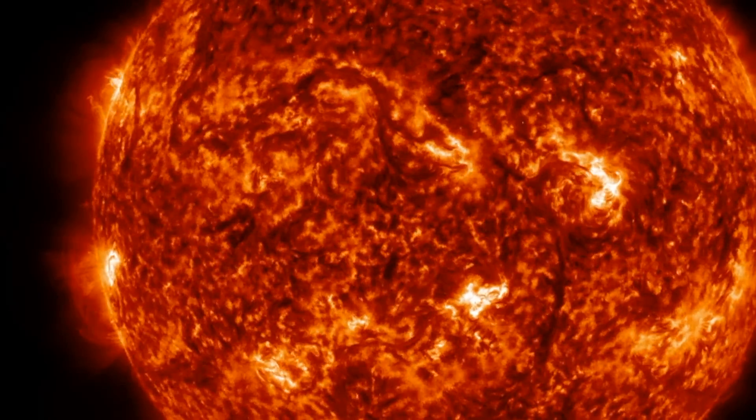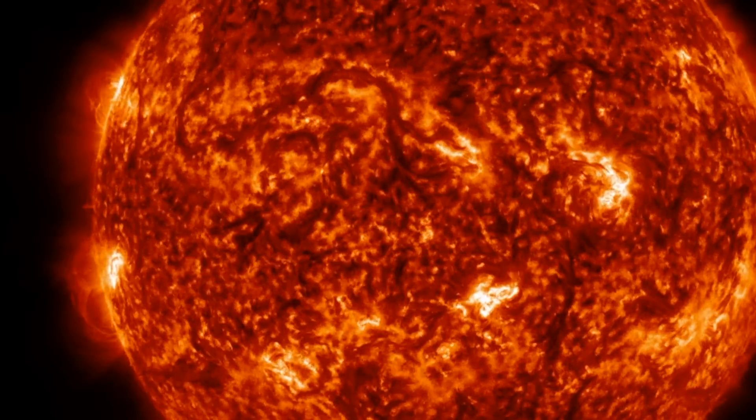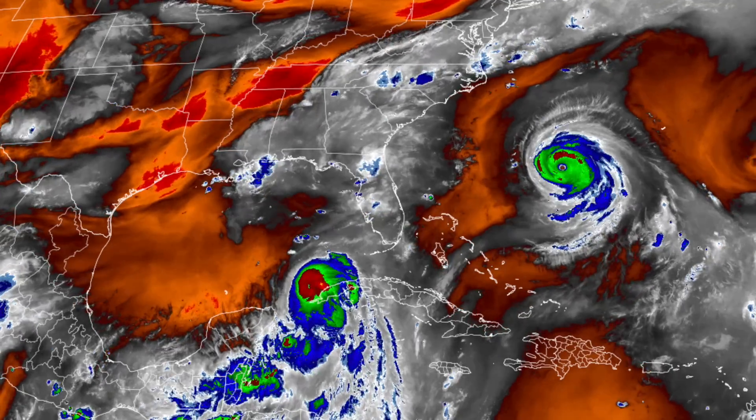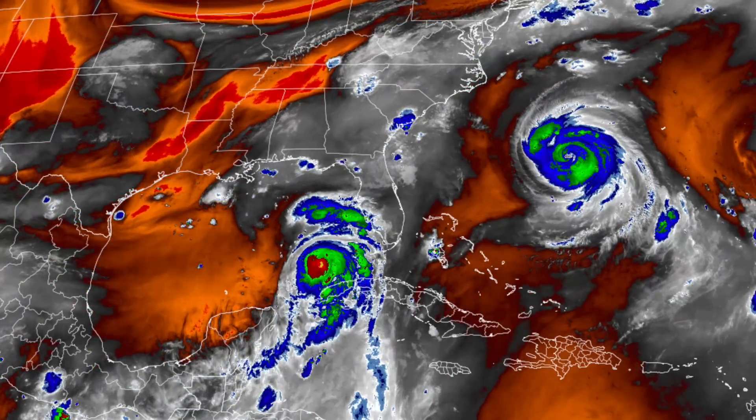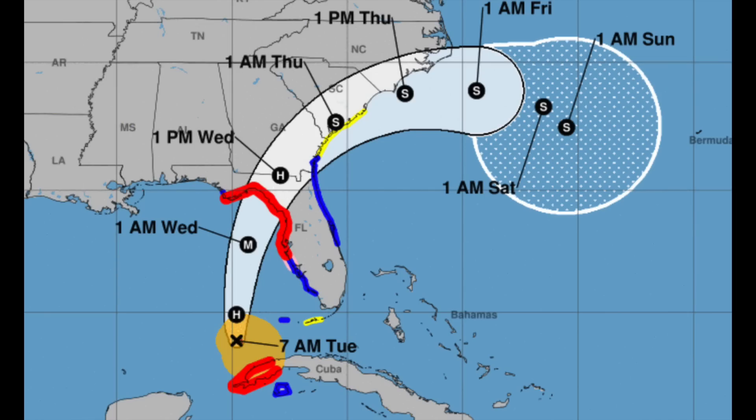We'll have eyes on them folks. We are less than 24 hours away from the impact of the hurricane to Florida. In fact, some of the outermost bands are already causing rainstorms. The major impact will be tomorrow morning. Prayers are with everyone there.